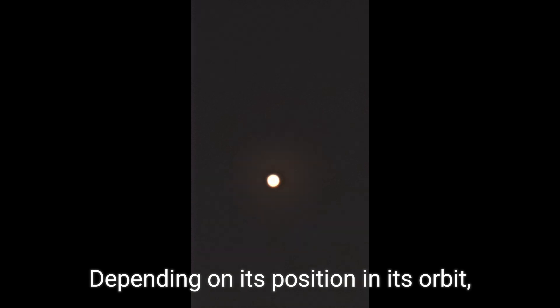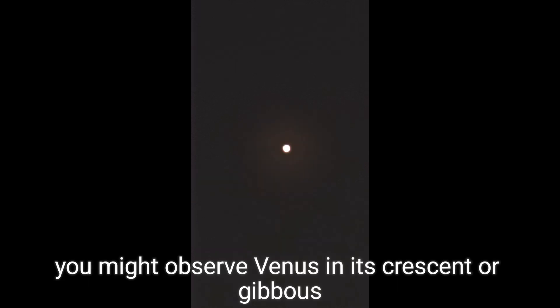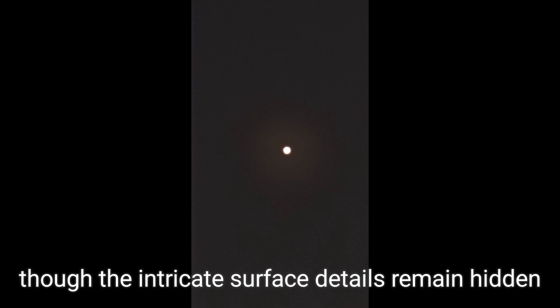Depending on its position in its orbit, you might observe Venus in its crescent or gibbous phases, though the intricate surface details remain hidden behind its thick, reflective cloud cover.